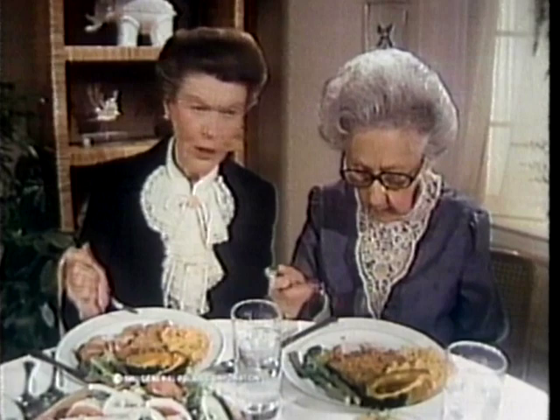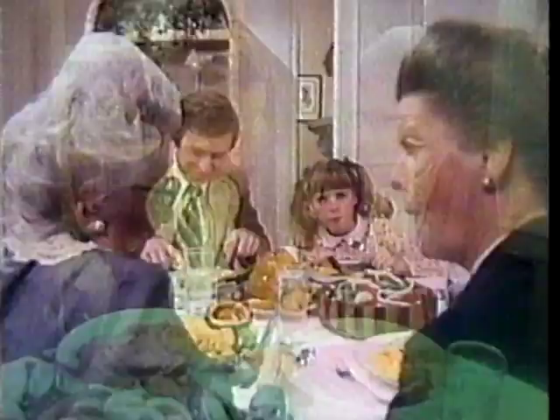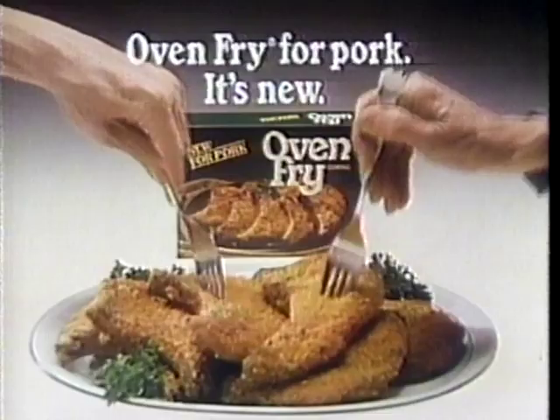I hate to admit it, but these pork chops are better than mine. They're crispier, but tender and juicy. How'd Mary get these pork chops so scrumptious? New Oven Fry coating for pork. New Oven Fry lets me fry pork chops in the oven with a deliciously different flavor — tender, extra crispy, tastes great. Oven Fry for pork. It's new.